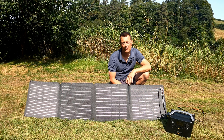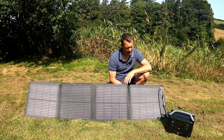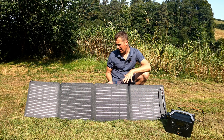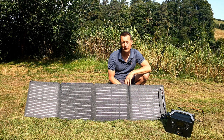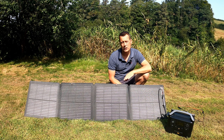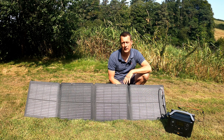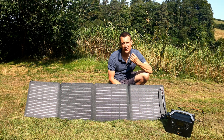That pretty much concludes the review of the EcoFlow River Pro and the 110-watt solar charging panel. It's a great product — quality is superb, quite a small package, and it comes in a case that keeps everything neat and protected. Worth noting that this solar panel is actually waterproof, so if you get caught in a shower out in the field it's covered. Not all panels from different companies offer waterproofing, so that's a really good added bonus.